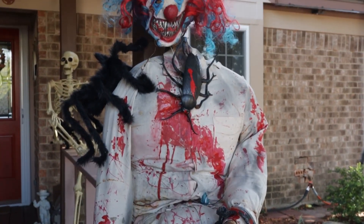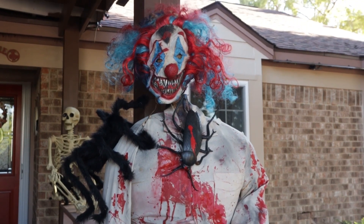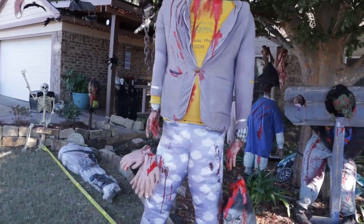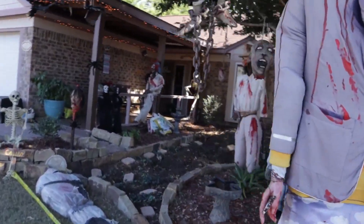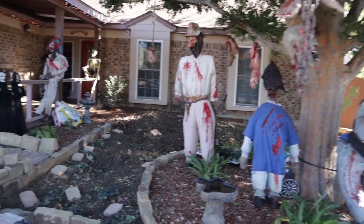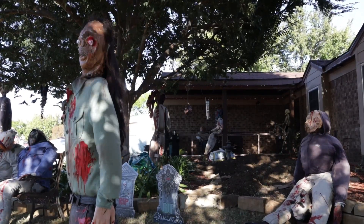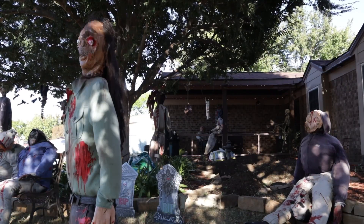He's been in the neighborhood about 20 or 21 years, and it was probably the first year after he got there that he made a couple of life-size figures. Then the next year, Halloween was coming and he made a couple more, and the next year a couple more. It just got to be a thing — an accumulation of 18 years.